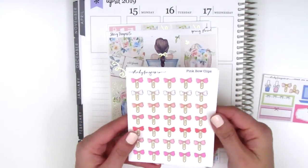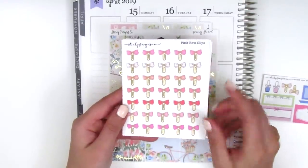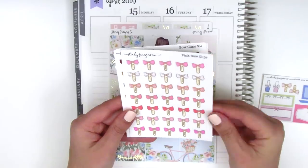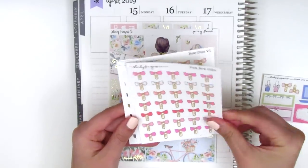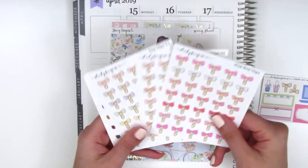She has these really cute bow paper clip stickers, which I love to use for marking any kind of meetings and things related to work. I do love bow paper clips. I only picked up a couple of sheets, but she included a ton of extra ones in different colorways.